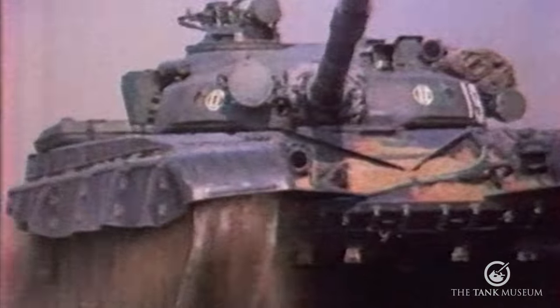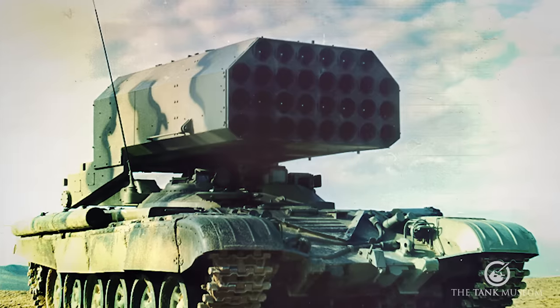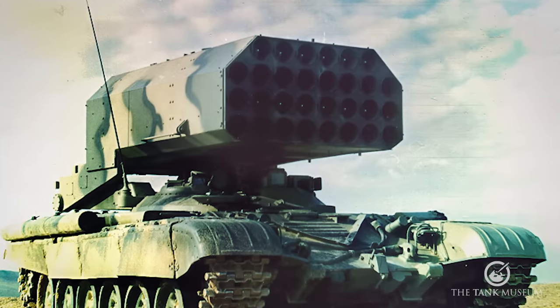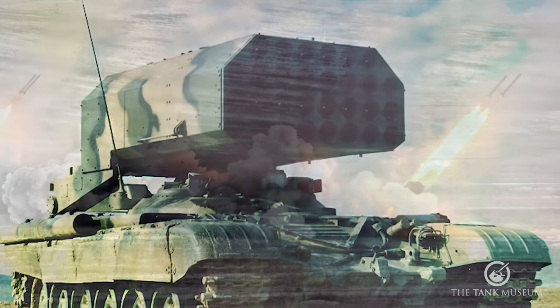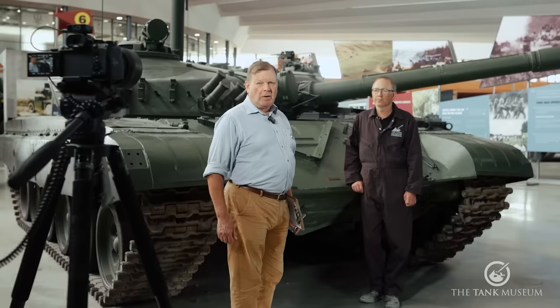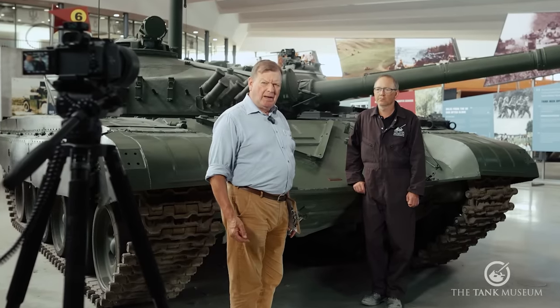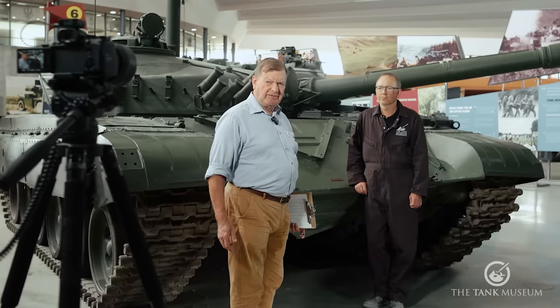The tank has also been used as a basis for a number of other vehicles, including, as we've seen recently in Ukraine, the TOS-1 — a T-72 chassis where the turret has been removed and replaced with a 30-tube thermobaric missile launcher. Those are the basics of the T-72's development; we'll now talk to Dag about his experience of the vehicle.